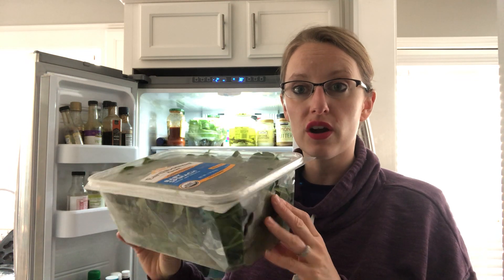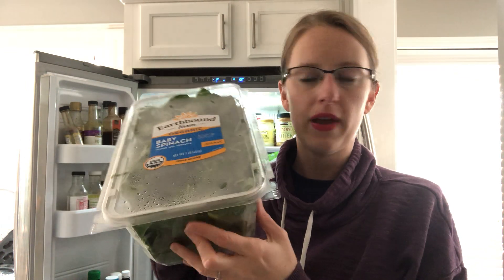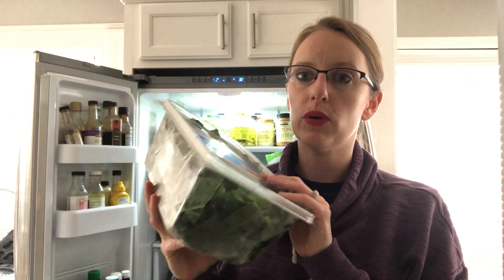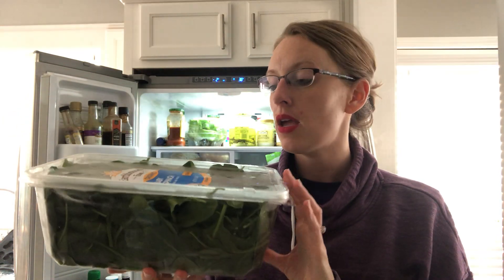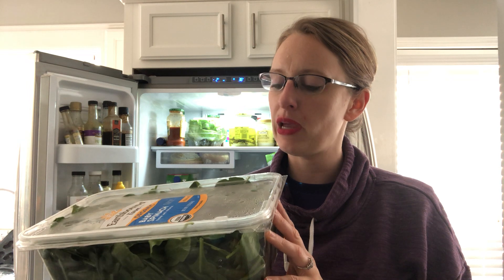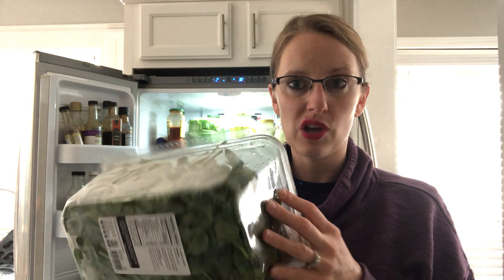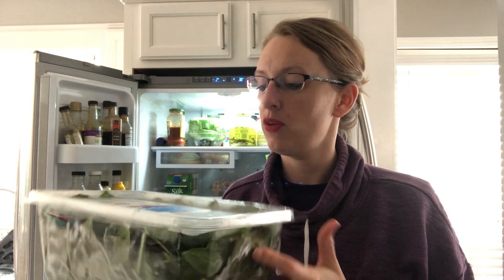We buy this really large container of spinach — it's one pound. We go through this in at least a week, and every once in a while we need more than one per week. In the summertime we try to grow some in the yard, but we buy this big guy at Costco. It's only three or four dollars, so that's really the most cost-efficient way we've found besides growing it yourself.